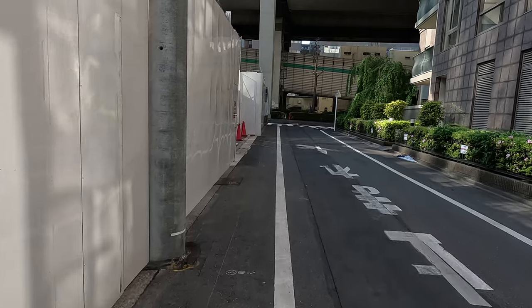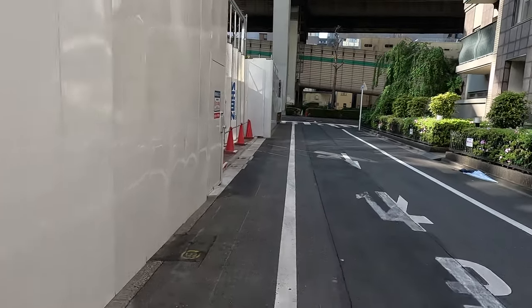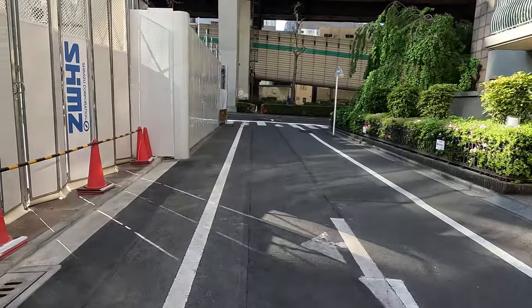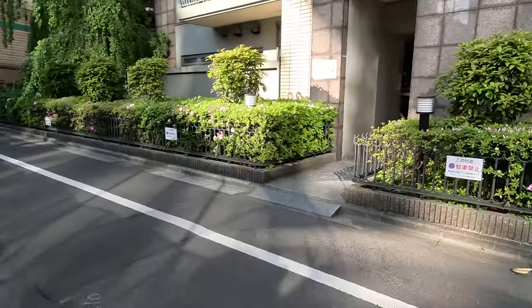Tokyo is super safe. Every morning and every evening, well into the night, I was out on the streets taking photos with my expensive camera gear and never once did I feel unsafe.